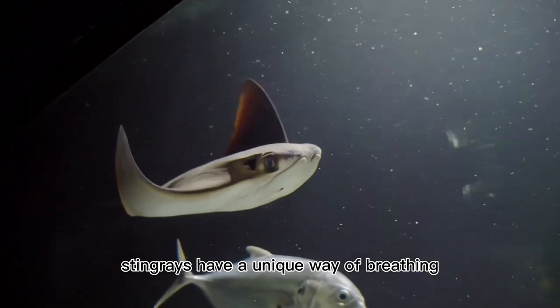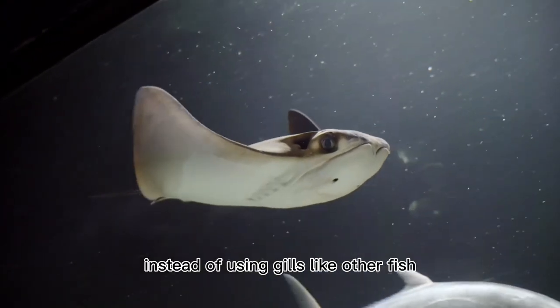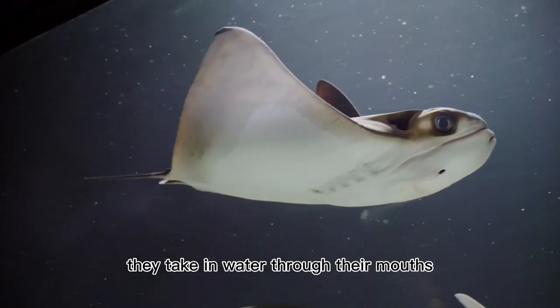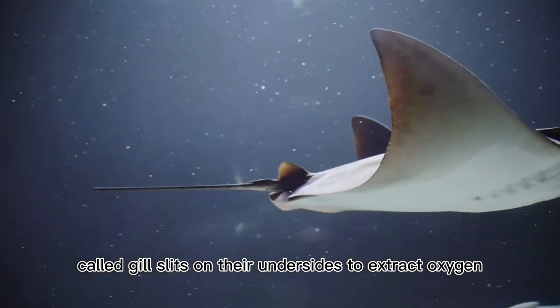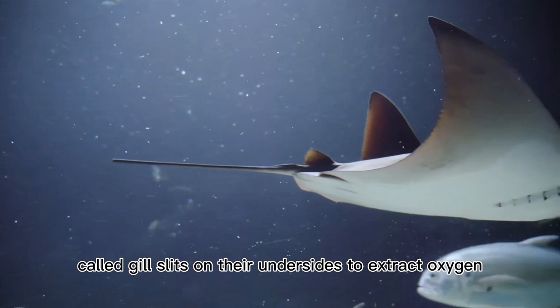Stingrays have a unique way of breathing. Instead of using gills like other fish, they take in water through their mouths and pass it over special structures called gill slits on their undersides to extract oxygen.